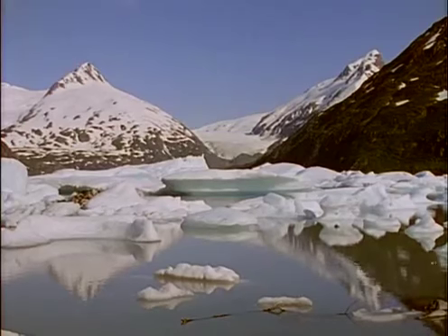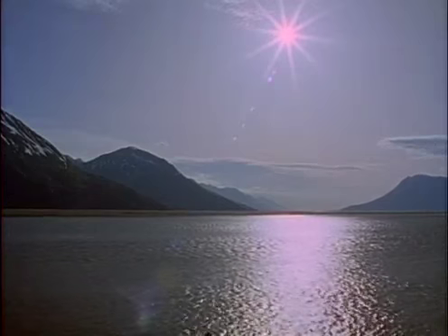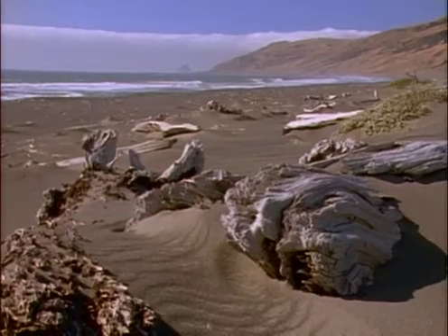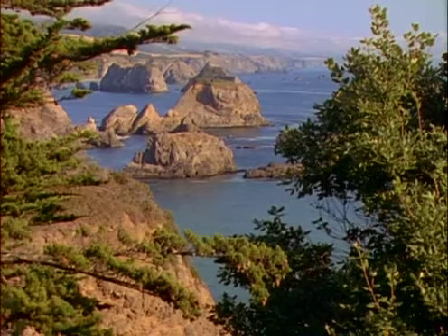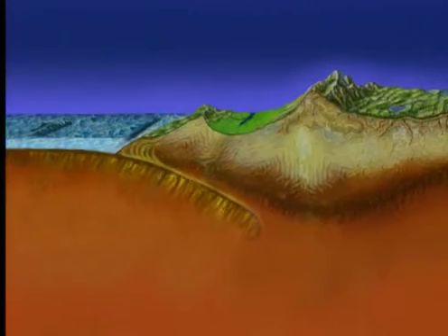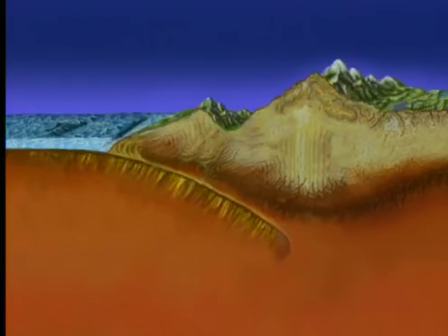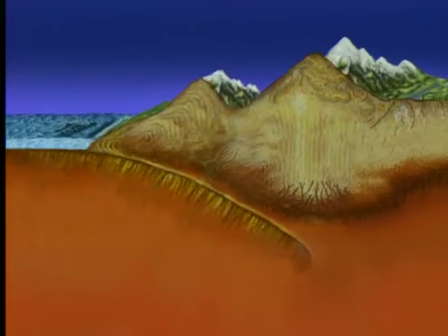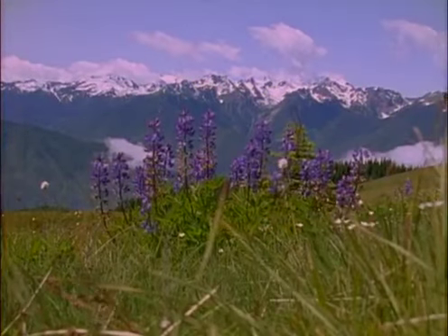A subduction zone runs along North America's west coast, from Alaska, along the coast of Canada, all the way to Cape Mendocino in California. Subduction sculpts a beautiful rugged coastline when it occurs at a continent's edge. Over time, the subducting plate grinds forcefully on the plate above as it slides underneath. The top plate is shoved upward in response, and mountain ranges are built along the coast, like the Olympic range in Washington.